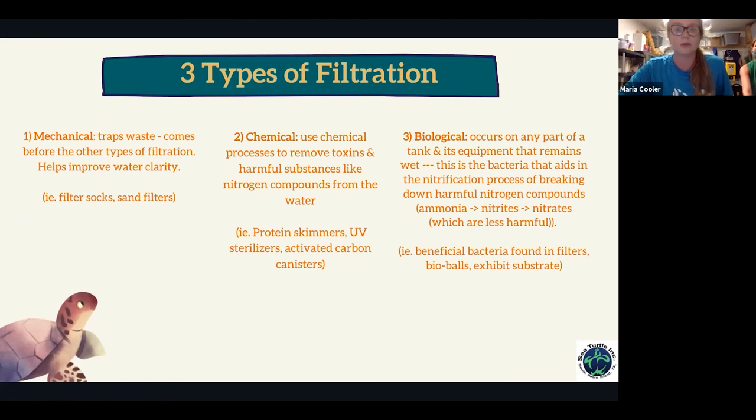The third type is biological filtration, which can occur in any part of the tank that remains wet. This involves your beneficial bacteria — part of the nitrification process. Without water changes, ammonia, nitrites, and nitrates can spike. Beneficial bacteria can be found in sand filters, bio balls — small balls you can bag and use to cycle a new tank — and exhibit substrate like sand or crushed coral.